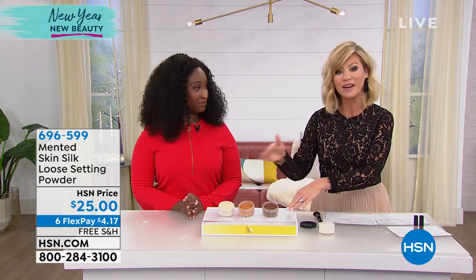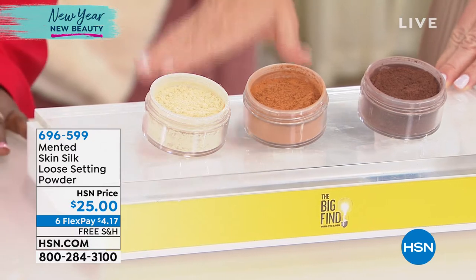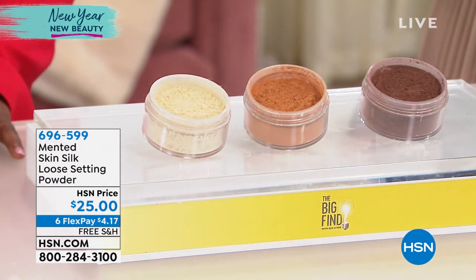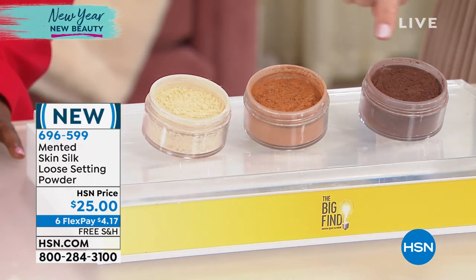The big find here at HSN is a finishing powder — it's a loose powder. I am a huge fan; I am obsessed with loose powders. They work beautifully and they never settle into lines and wrinkles. You just choose whether you want this in the light tan, the medium deep, or the deep rich. It's a setting powder.